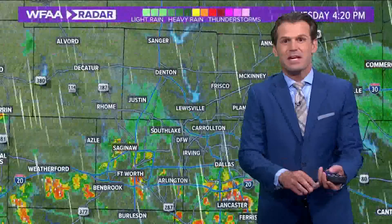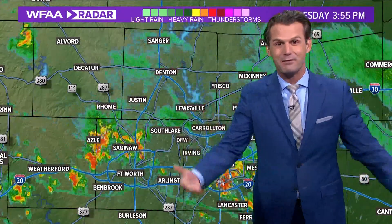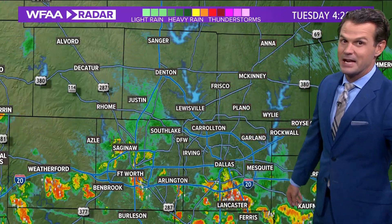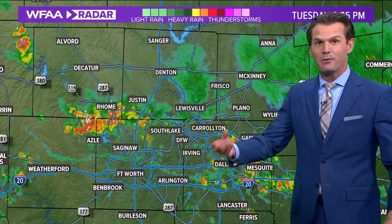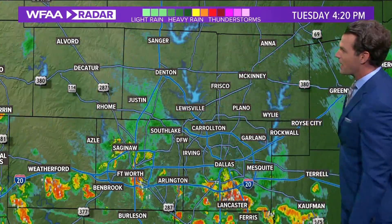They were pretty common today. We've had outflow boundaries before, we've had conditions like today before, but we haven't seen as many of these. I think it's just because it's been so dry and dusty recently — those dust devils or gustnados are able to pick up all that material. Whereas if we'd had recent rain and the ground was wet, there wouldn't be much to pick up and you really wouldn't be able to see those gusty winds along that outflow boundary.